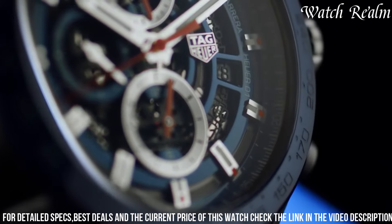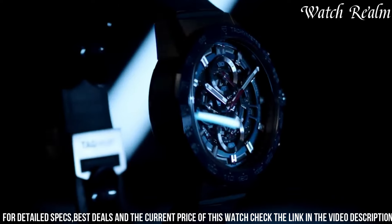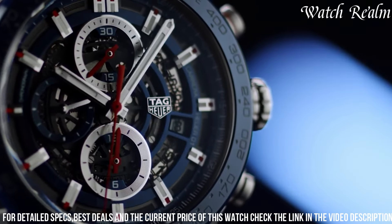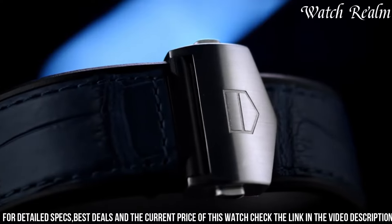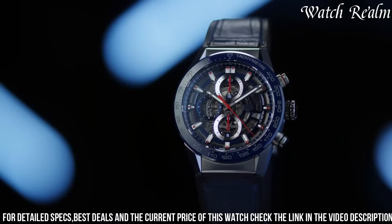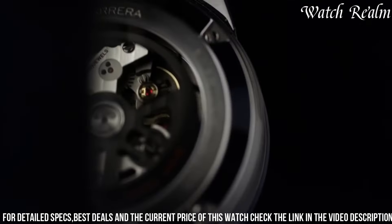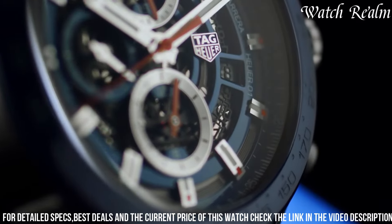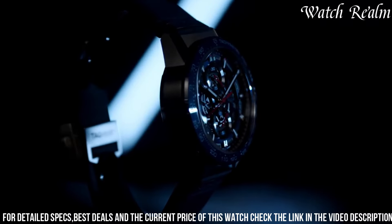The strap material is steel, adding to its durability, and the folding clasp with push buttons made of fine brushed steel ensures a secure fit. With its striking design and innovative features, the Tag Heuer Carrera Skeleton Dial Automatic Chronograph Watch is the perfect companion for those who appreciate both style and performance.